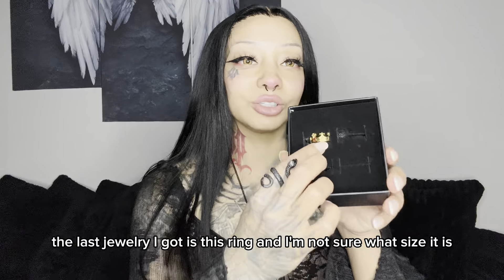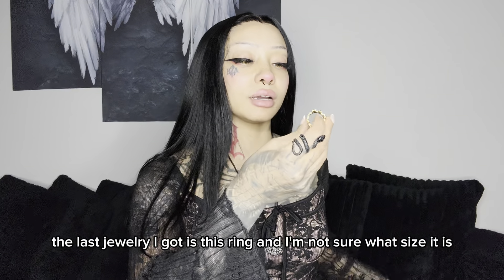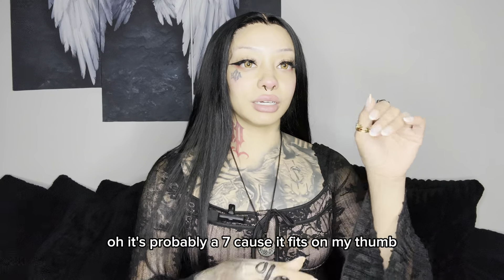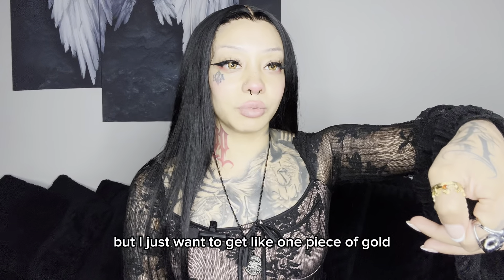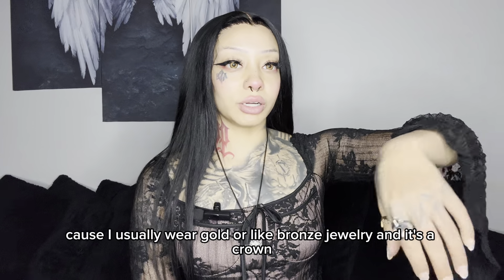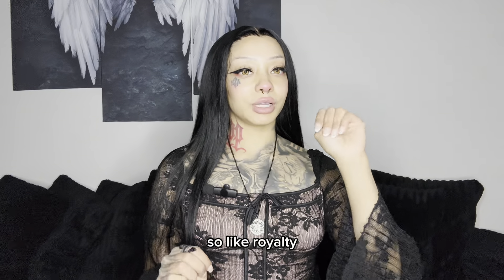Anyways, the last jewelry I got is this ring. I'm not sure what size it is — it's probably a seven because it fits on my thumb. I just wanted to get one piece of gold because I usually wear gold or like bronze jewelry. And it's a crown, so like royalty.